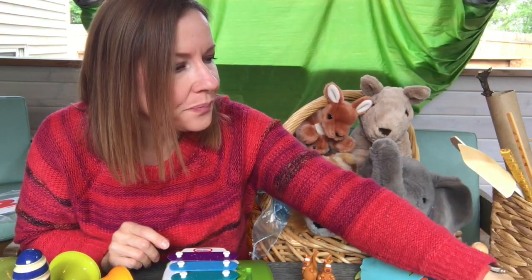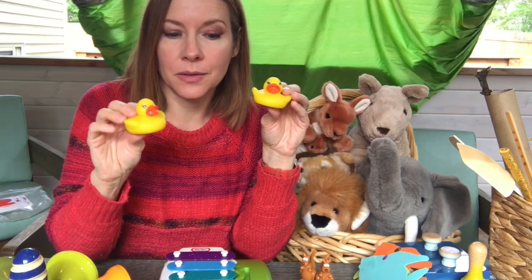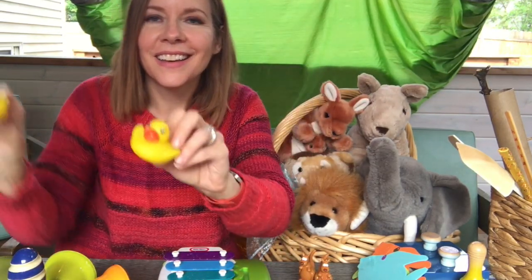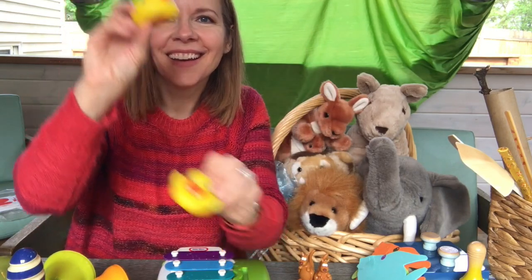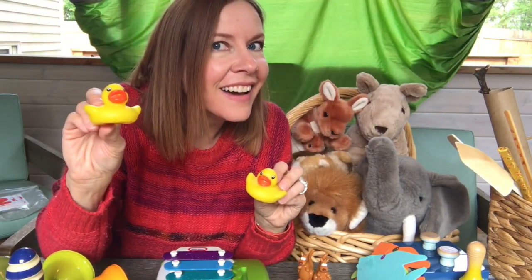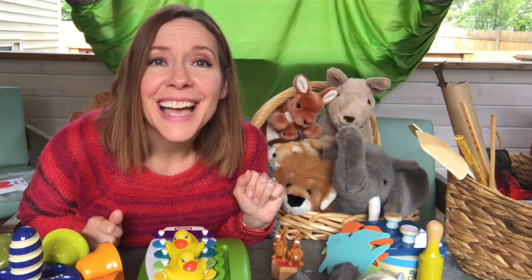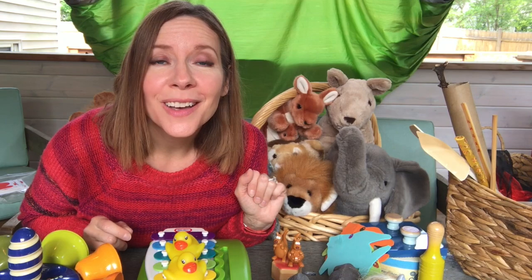Now you can be a bird. I got my rubber duckies to pretend to be the birds. Nice job being the cuckoo. Cuckoo.